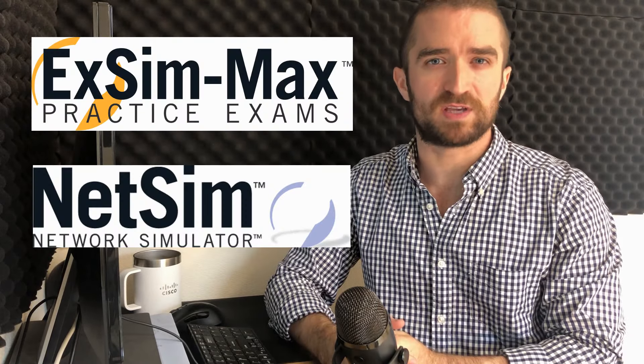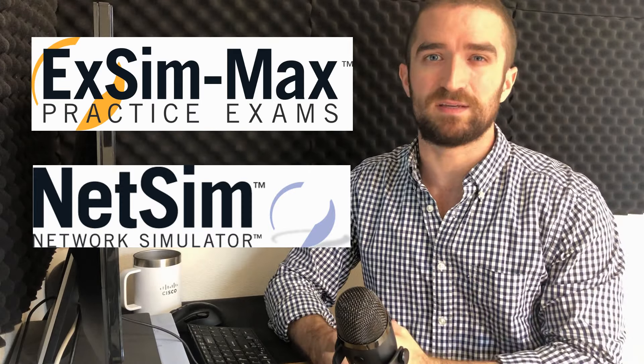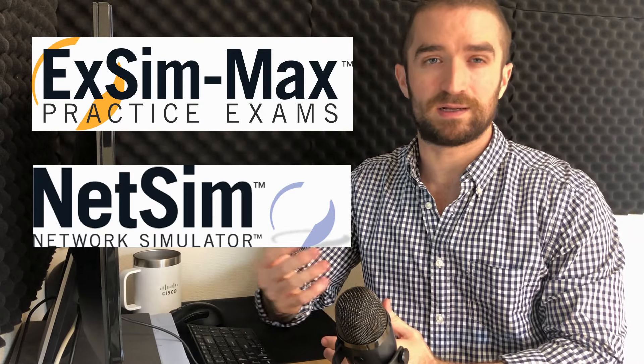I know this is sounding like a Boson-sponsored video, but really it's not — I'm just telling you what I used to study for the exam. I do, however, have some affiliate links down in the description for both Boson ExSim and NetSim, their network simulator. So if you want to get either or both of them please follow the links in the description and I'll get a little commission from each sale. Just wanted to be clear about that.